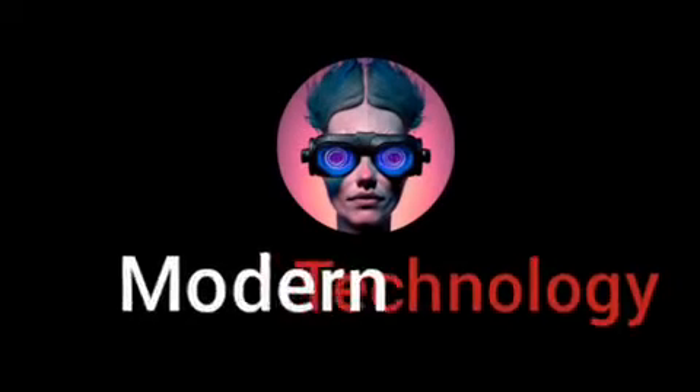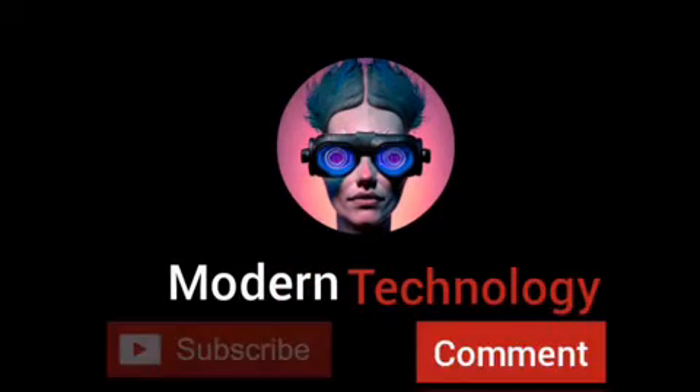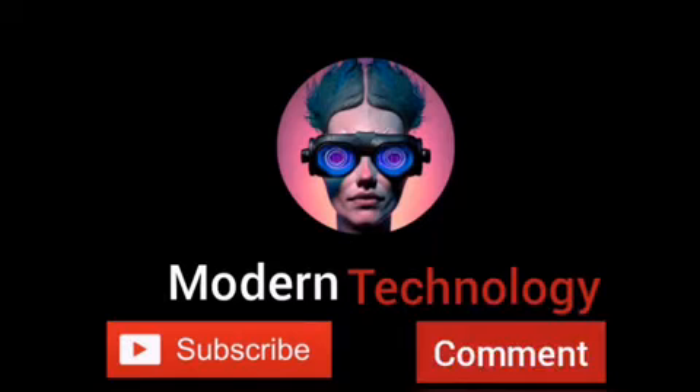I hope you enjoyed this video. Do not forget to like and subscribe, and ring the bell to be informed of our next videos.